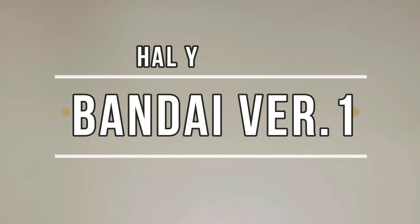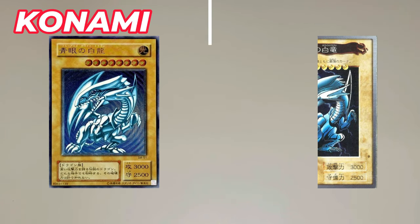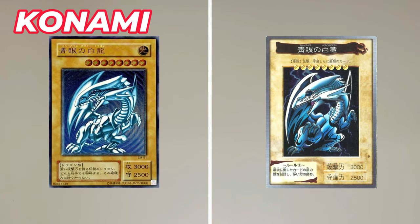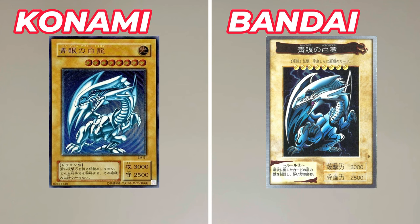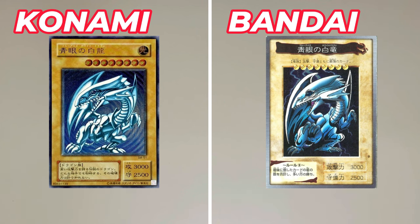Hello, this is Hal. Do you know about the Bandai version of Yu-Gi-Oh? Today's Yu-Gi-Oh cards are made by a company called Konami, but before that a company called Bandai had commercialized Yu-Gi-Oh cards. The Yu-Gi-Oh anime is currently produced by a TV station called TV Tokyo, but before that it was made into an anime by a company called Toei, and Bandai's version of the card appeared when the Toei version of the anime started broadcasting.